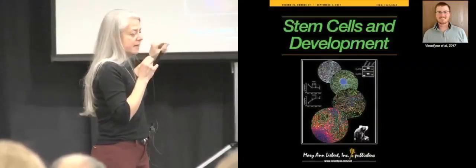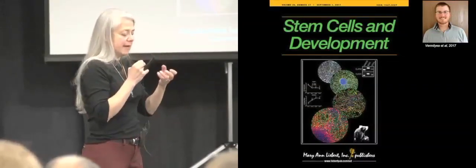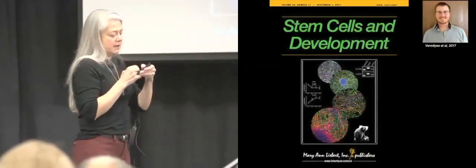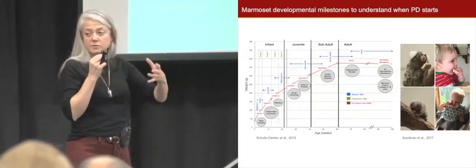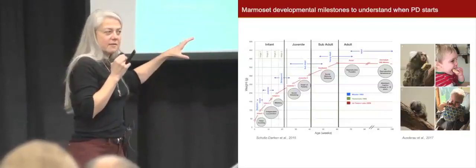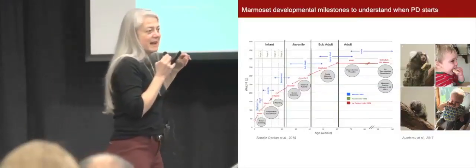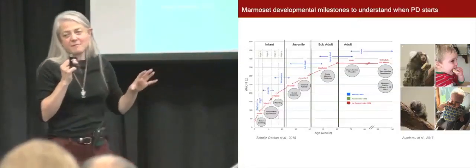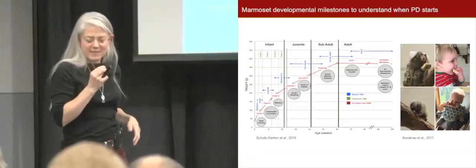A student in my lab has been doing most of this work — using those cells to understand mutations in Parkinson's disease and how they affect development. My lab is trying to make monkeys that have Parkinson's disease because they carry a mutation, so while working on stem cell differentiation we've also been studying how marmoset monkeys develop and what the main developmental milestones are — because there was very little information about this, and we're trying to understand when Parkinson's starts.